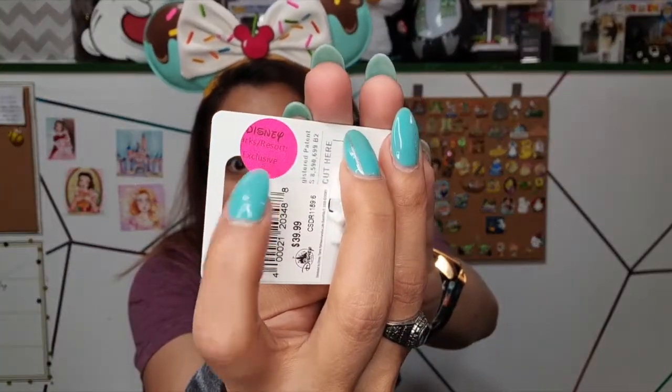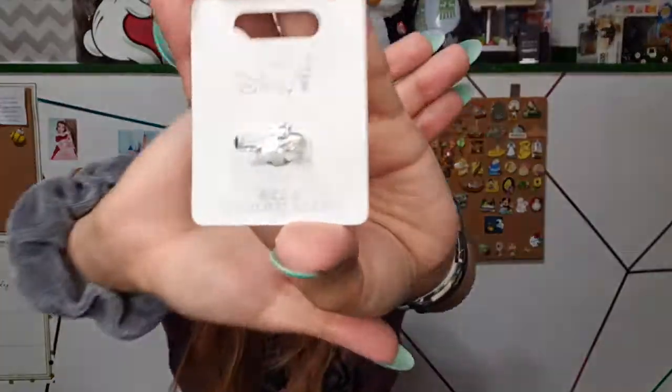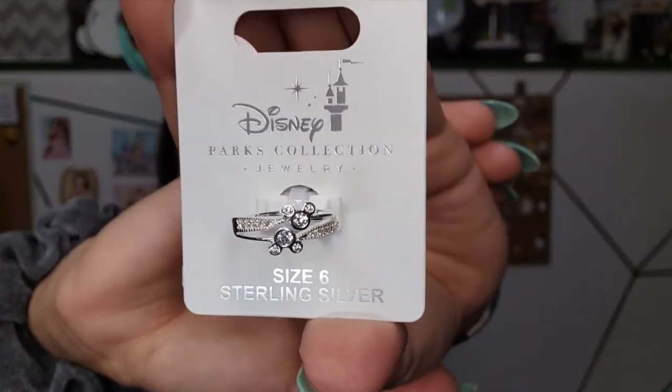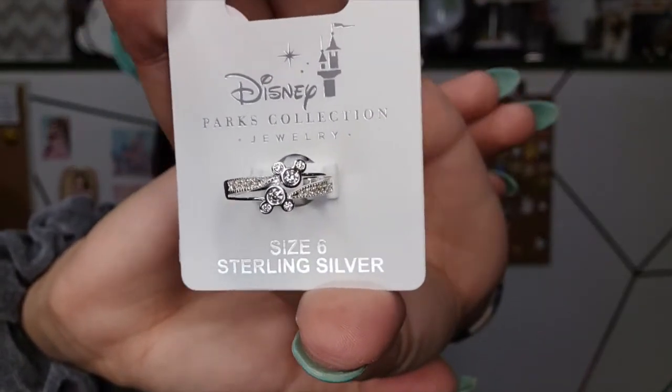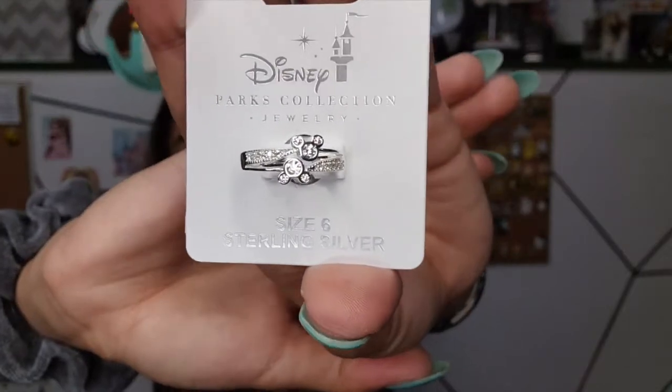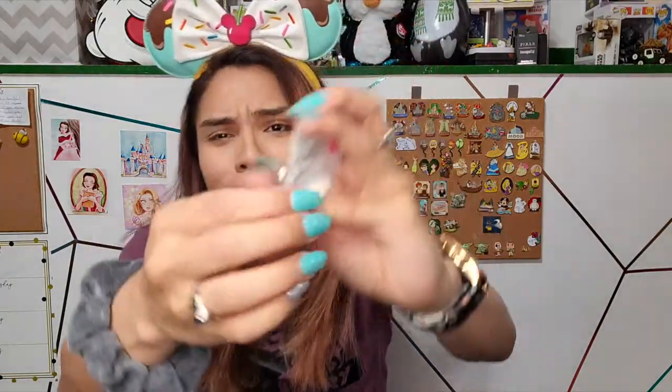I did heart those ice cream ears because they were super cute and I wanted them. This next item I also hearted and it has a Disney Parks sticker on it — they put this sticker on when they get it directly in the parks. It is a Disney sterling silver ring with two Mickey heads with little studs on them — super cute! I've actually been needing a ring to casually wear, and now I have a new one.